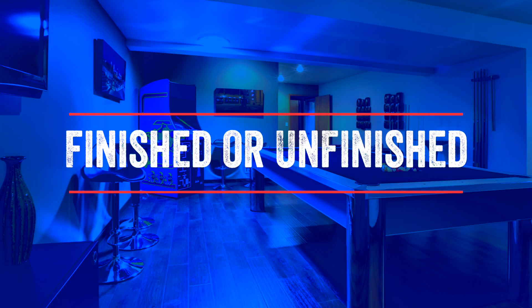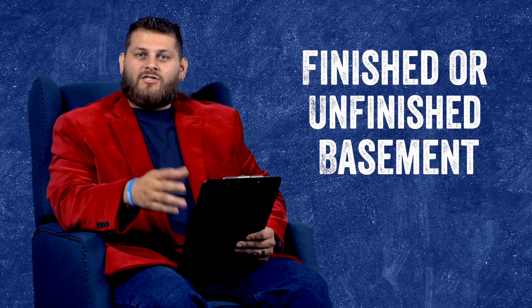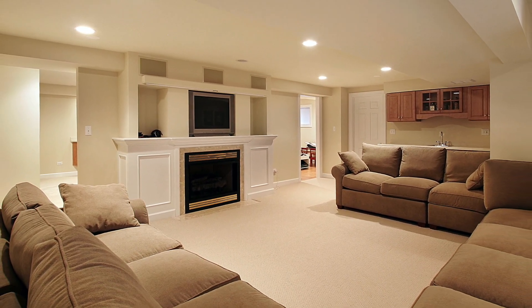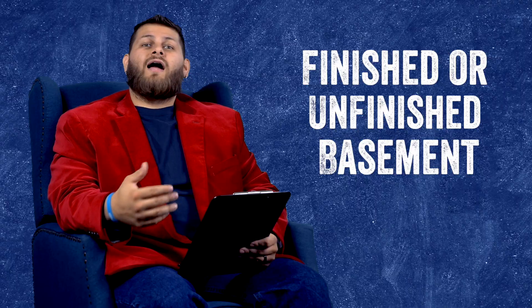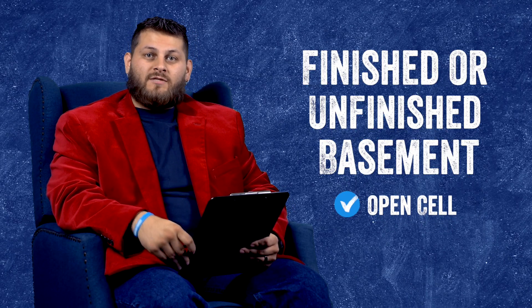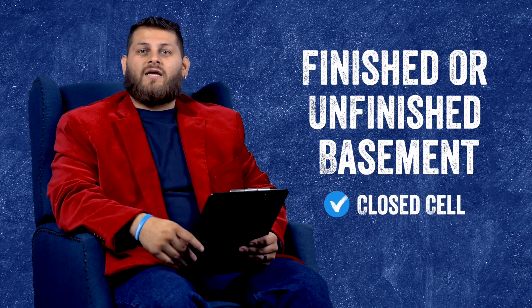The first thing to address is the one key factor that determines if you should go open cell or closed cell, and that's whether you're going to finish the basement off or not. If you're going to put up drywall or any type of finishing on top of those basement walls, then I would recommend open cell. However, if you're going to leave those walls exposed for any reason, then I would recommend closed cell 100% of the time.